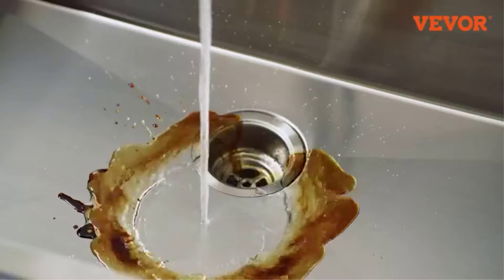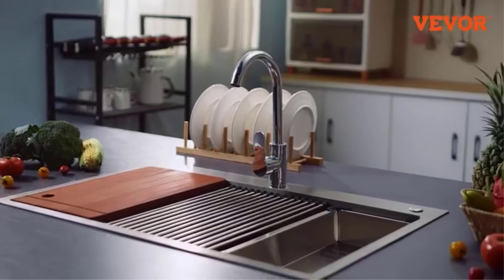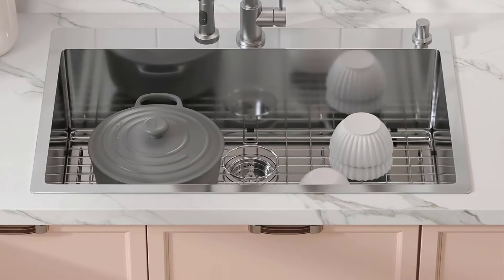The included accessories — a multifunctional dish grid with protective rubber feet and a deep drain basket — add significant value to the package. For those seeking a commercial-grade sink for residential use, this VIVOR model delivers professional quality at a reasonable price point.